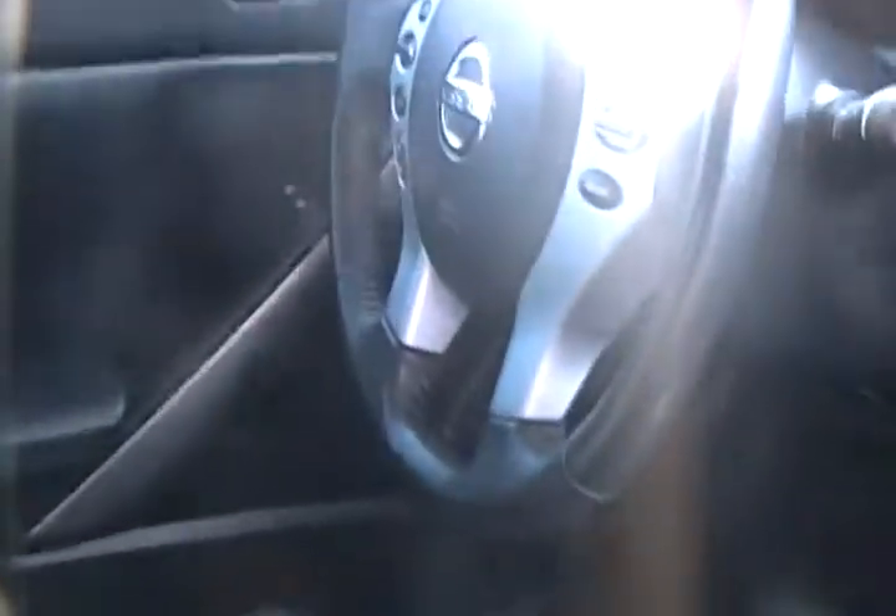Inside you have black leather upholstery — really nice leather upholstery. You have a six disc CD player Bose system. You also have cruise control, power steering, power windows, power locks, and a sunroof as well.